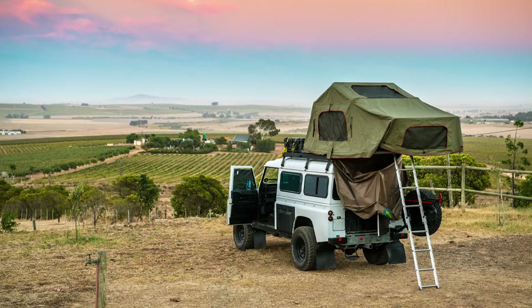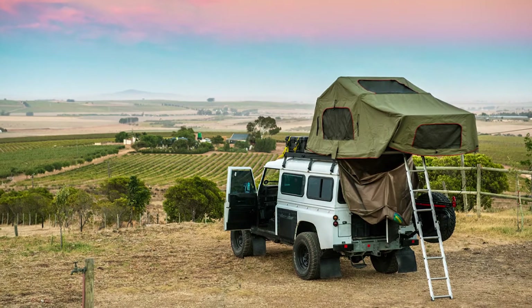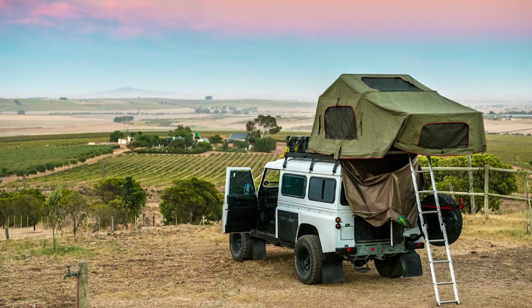Better view: rooftop tents put you 5–6 feet off the ground, depending on the height of your vehicle. This allows you to enjoy an unobstructed view of your surroundings while you're in your tent.